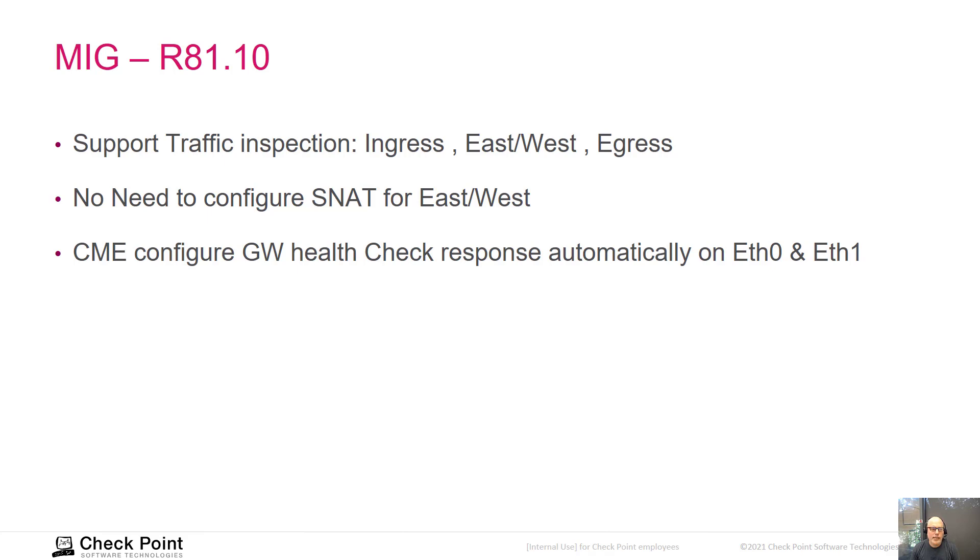CME also automatically configures the gateway health check response on both ETH0 and ETH1. If the health check comes from the external load balancer and hits ETH0, the gateway responds from ETH0. If it comes from the internal load balancer on ETH1, the response comes from ETH1. This is handled at the kernel level — no policy configuration needed — and we respond to health check probes on TCP port 8117.